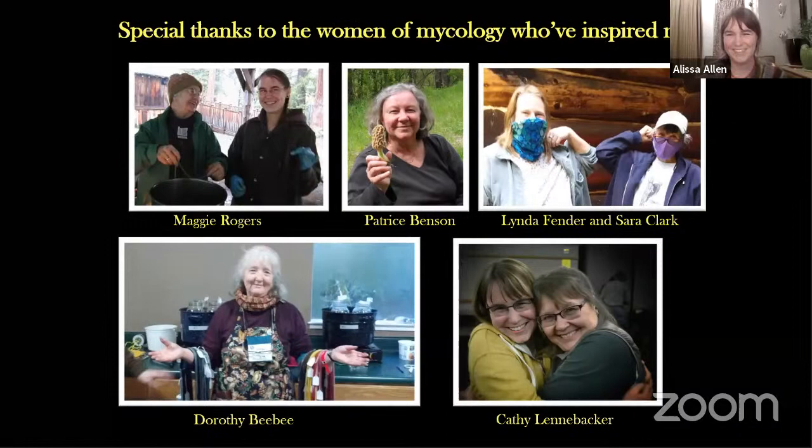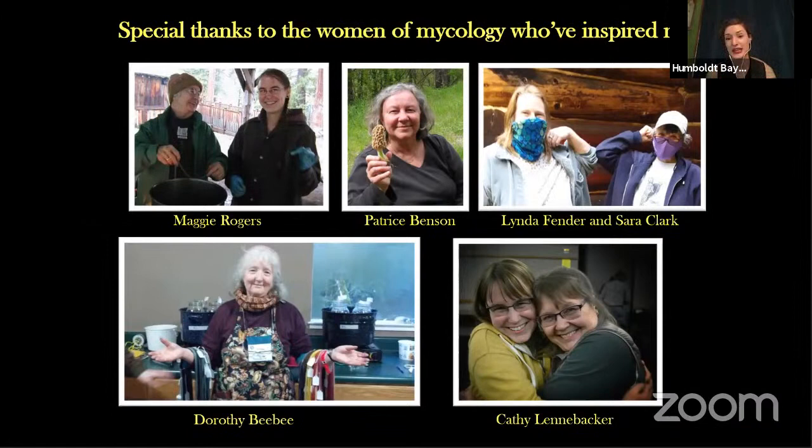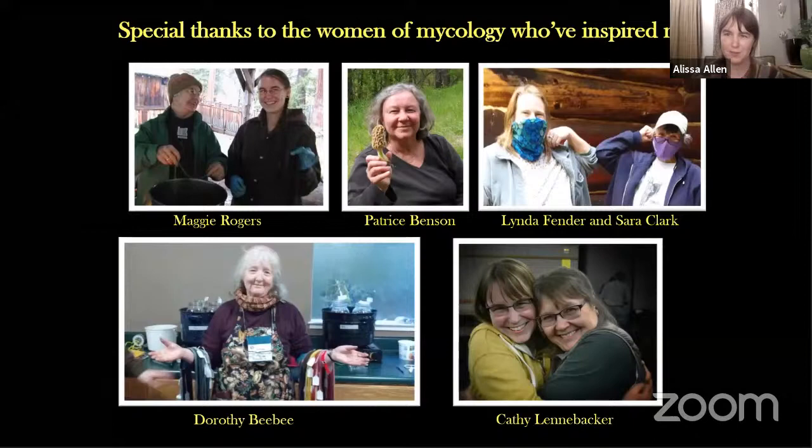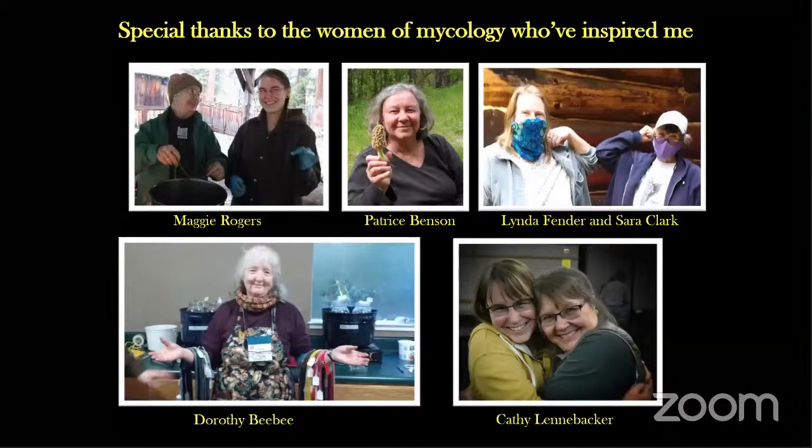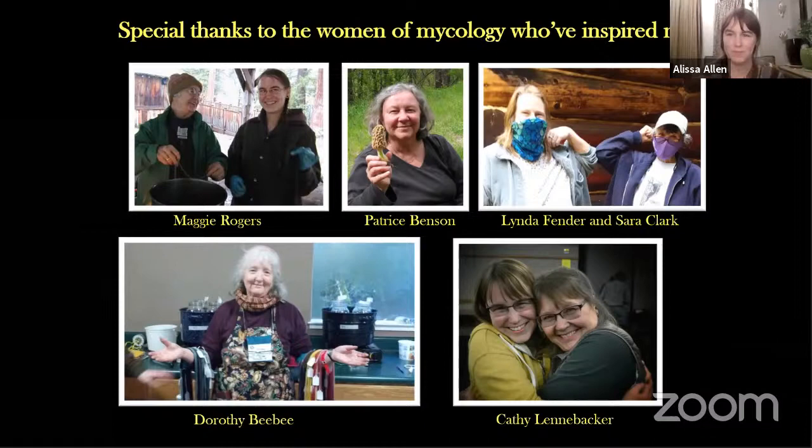Joanne: I've been accumulating a list of questions. There was one right at the very beginning where somebody asked if all of the colors used in the Facebook event photo are available from fungi within the Pacific Northwest. Alyssa: Those are Pacific Northwest colors — yes!